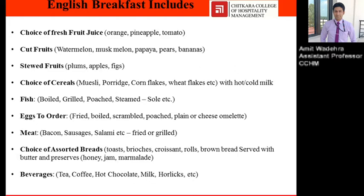English breakfast includes choice of fresh fruit juice — orange, pineapple, tomato; cut fruits — watermelon, muskmelon, papaya, pears, banana; stewed fruits — plum, apples, figs. Stewed fruits have been cooked slowly in a liquid with sugar on a simmer flame.